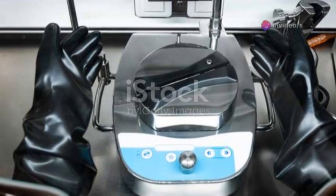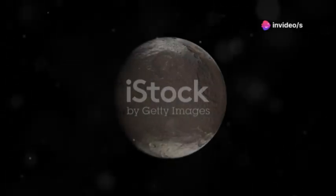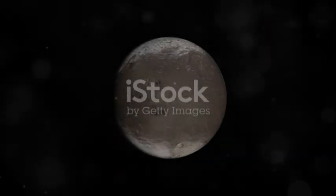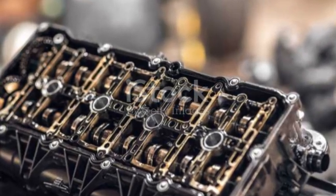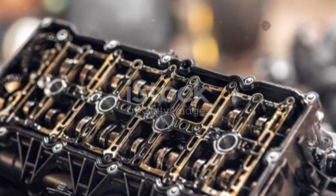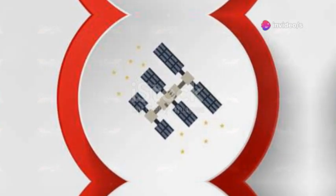Voyager 1 is packed with scientific instruments, each with a purpose. Cameras showed us Jupiter and Saturn up close, revealing their secrets — though those cameras were turned off long ago to save power, their legacy remains. But other instruments are still active, sending back data from the edge of interstellar space.